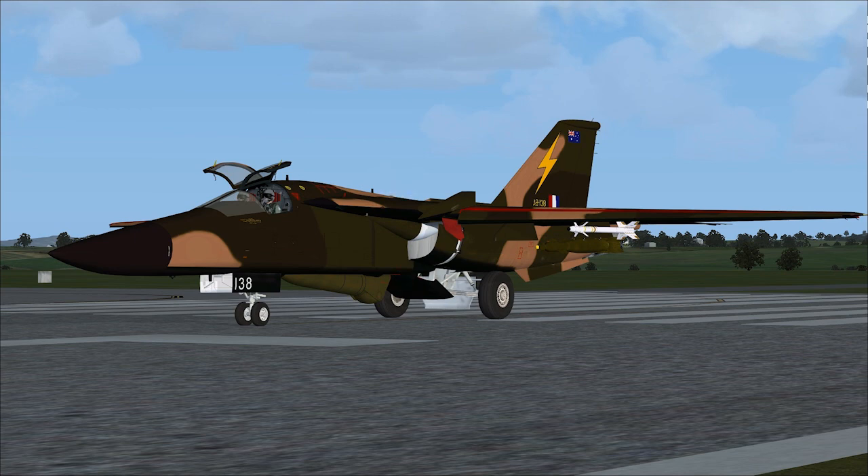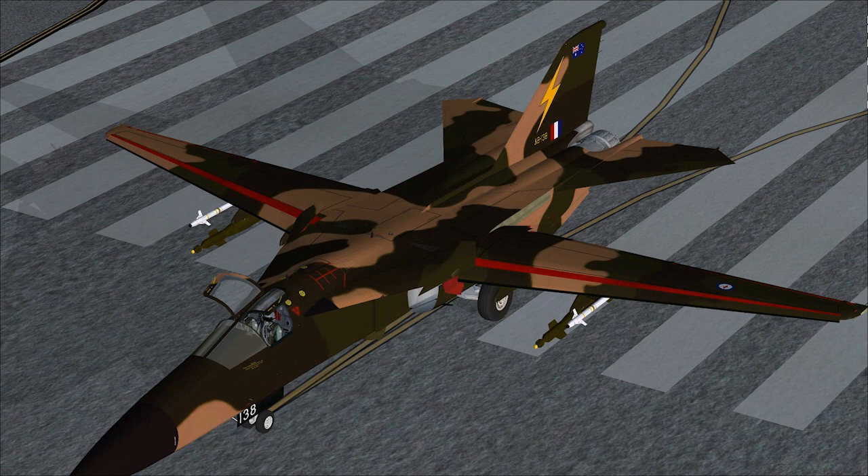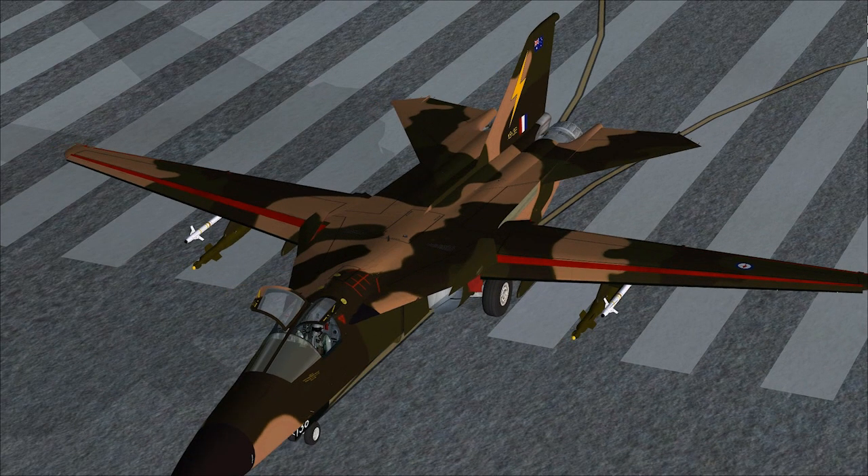Last but not least, for all you jocks out there who want to get yourself some top-up in-flight service, we've got the opening of the in-flight refueling receptacle. Sadly it doesn't come with a fueling gauge, however there's a pretty damn good freeware one kicking around out there. So if you do want to have a bit of a muck around with that in multiplayer, yeah, give yourself a crack at this one.